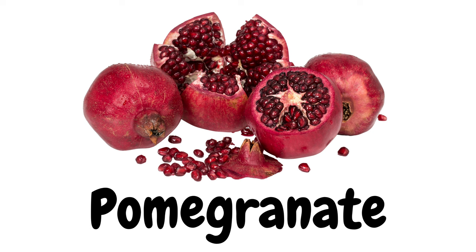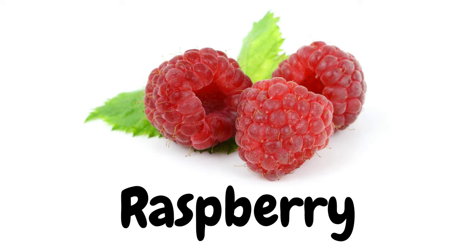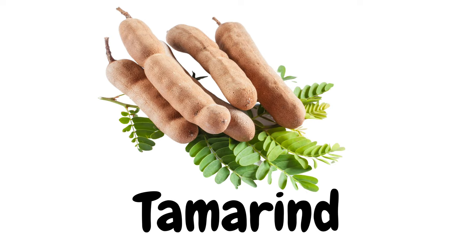Pomegranate. Rambutan. Raspberry. Star fruit. Strawberry.